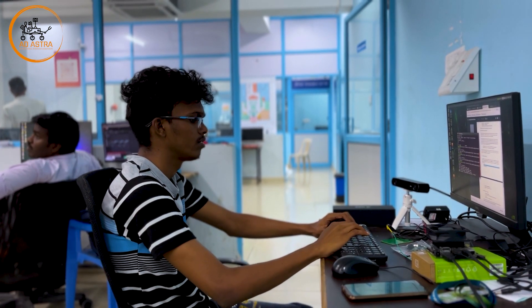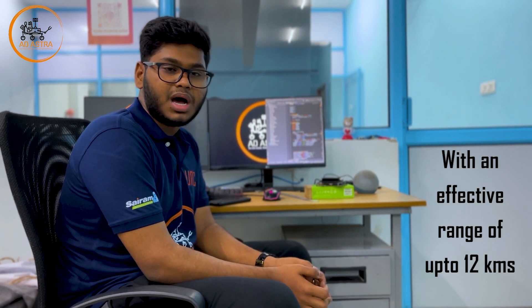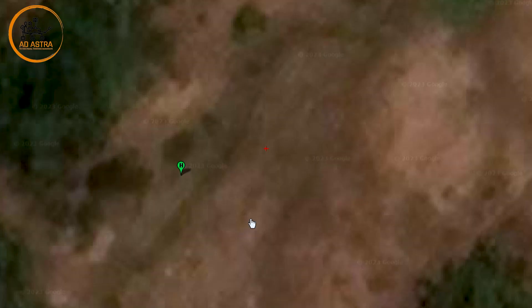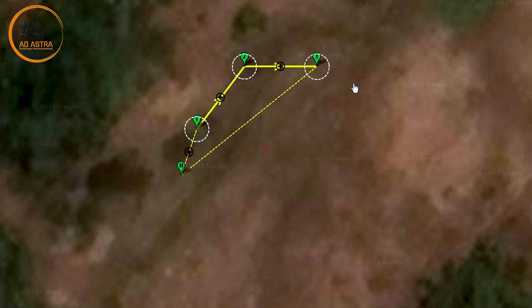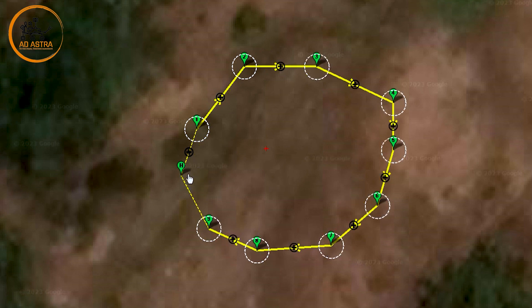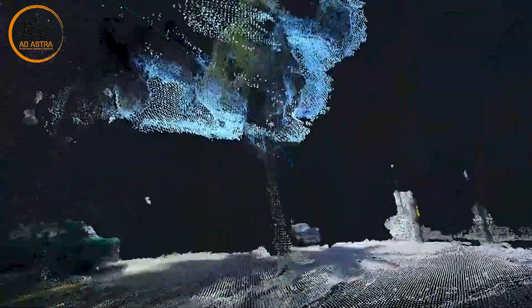The Ad Astra Autonomous Rover has been equipped with highly advanced artificial intelligence and communication capabilities, which leverage 2.4 GHz frequency via omnidirectional antennas. It utilizes a combination of GPS and continuous 3D point cloud mapping to achieve independent navigation towards designated waypoints in dynamic and unknown environments. The point cloud mapping algorithm enables the rover to determine its position in relation to its surroundings in tandem with GPS coordinates, providing a systematic approach to its movement.